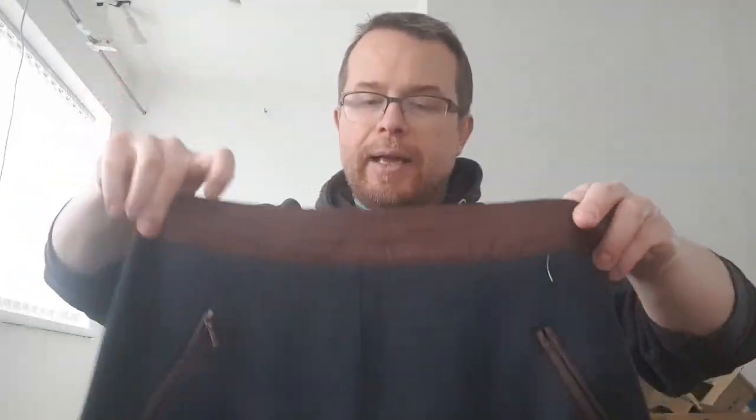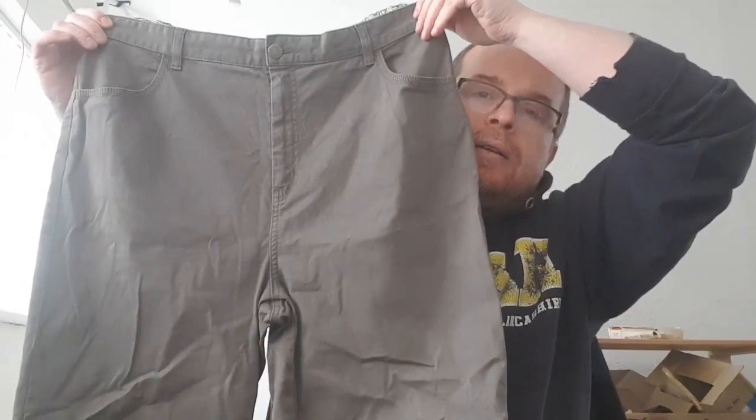Navy blue skirt by Laura Ashley, size 14 — I may try 14.99 to push that average up. Trousers, casual, by Marks & Spencer, size 18 — may try 11.99, however 9.99 will definitely be the price.